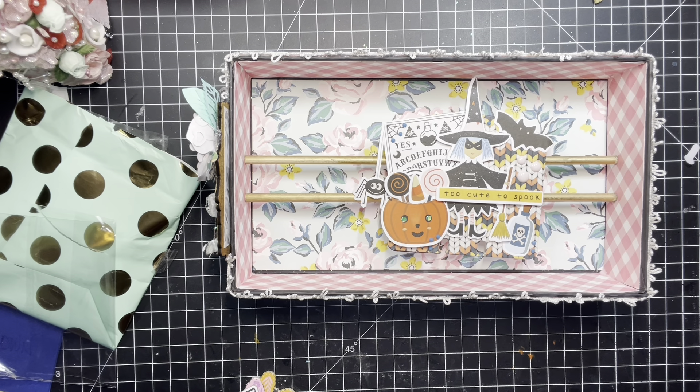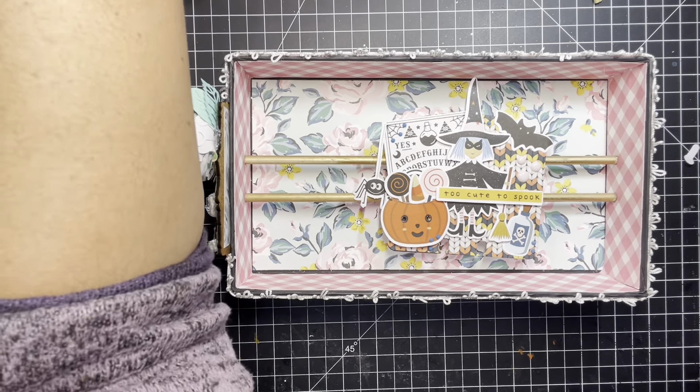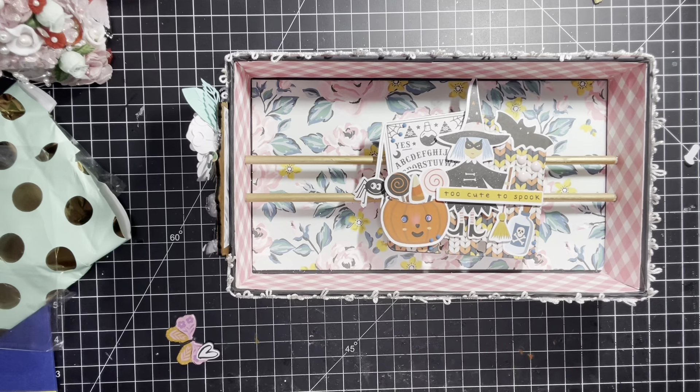Hi guys, it's Sundown and welcome back to my channel. Alright guys, I already messed up. I made a whole video unwrapping this box from Lasagna and I forgot to show her memory dex card for my entry.